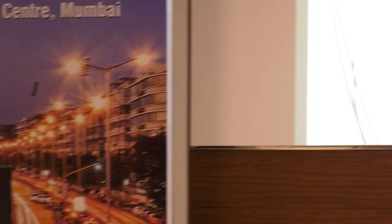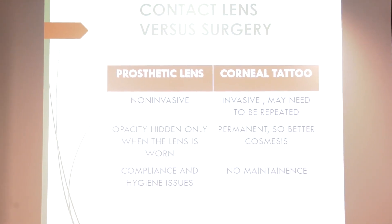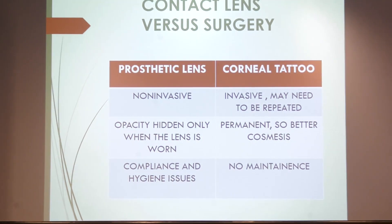What is the advantage of giving a prosthetic lens? It's basically non-invasive, very easy to wear and remove whenever the patient desires to, but it requires compliance and there are hygiene issues.